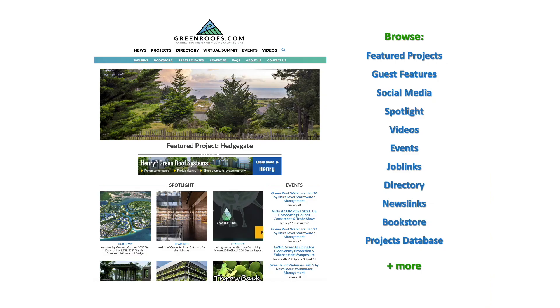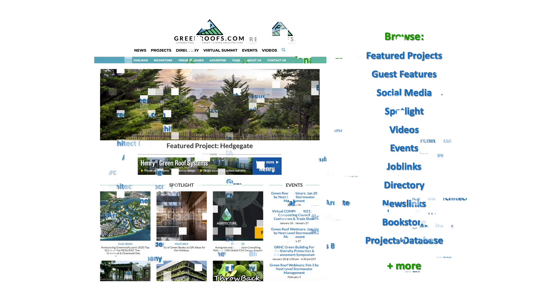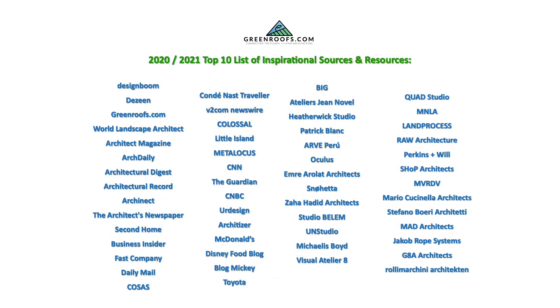Please visit us at greenroofs.com to stay on top of all the global green roof and green wall news. Don't forget to join us on social media and get your company all the exposure you deserve by getting listed in the directory. Here's a quick look at a complete list of my inspirational sources and resources used for the 2020-21 Top 10 list.